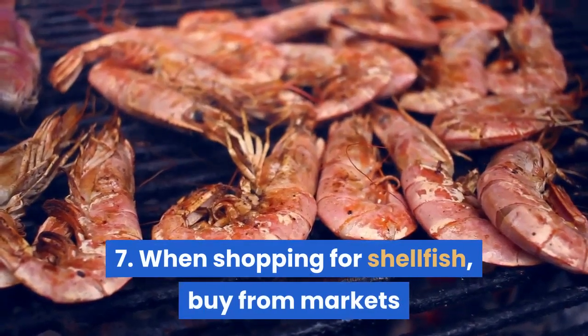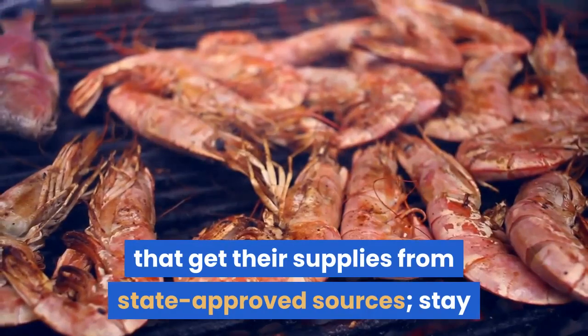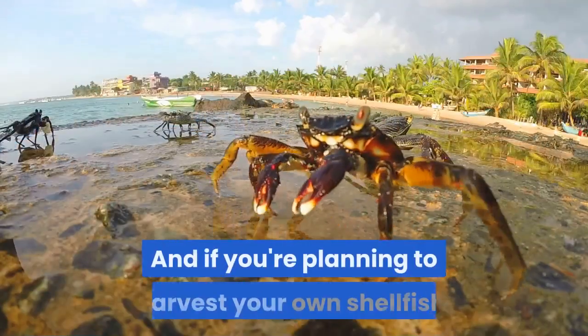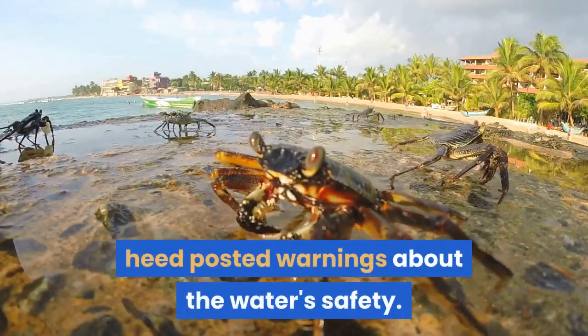Tip 7: when shopping for shellfish, buy from markets that get their supplies from state-approved sources. Stay clear of vendors who sell shellfish from roadside stands or the back of a truck. And if you're planning to harvest your own shellfish, heed posted warnings about the water's safety.